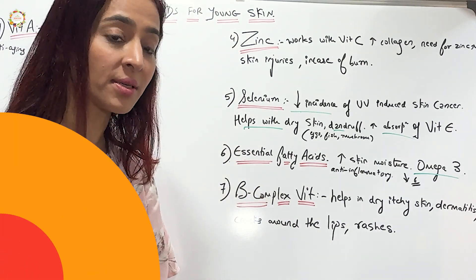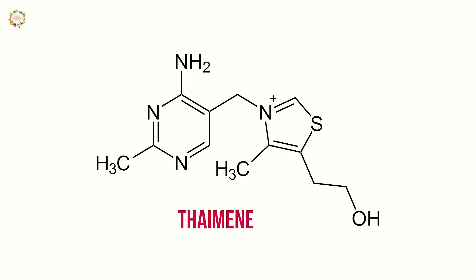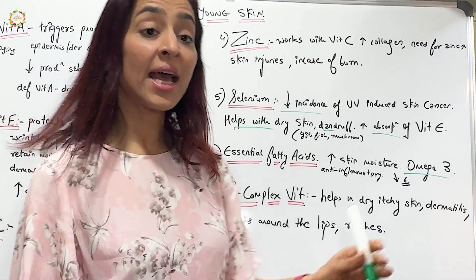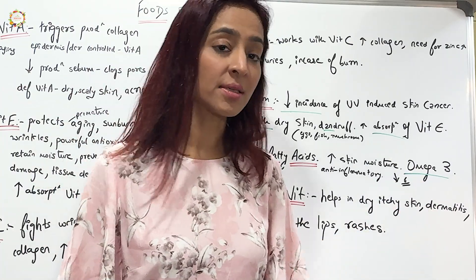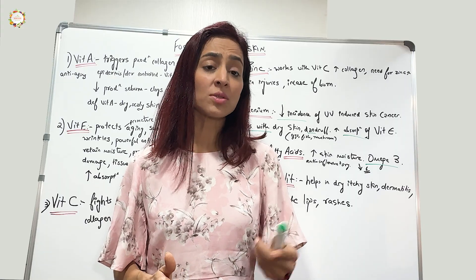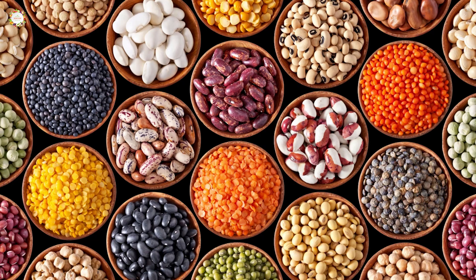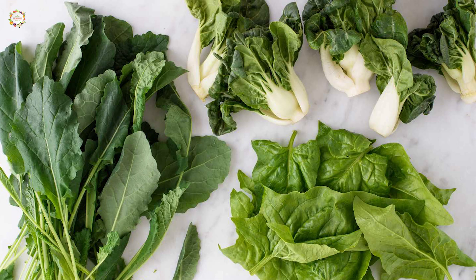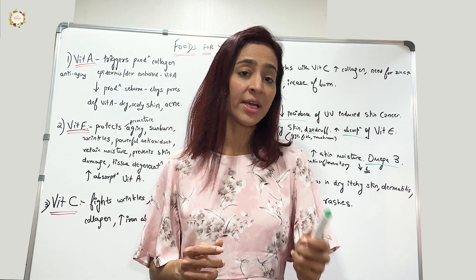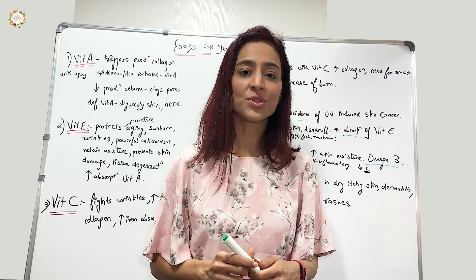Lastly, B complex vitamins — a group of water-soluble vitamins including thiamine, riboflavin, niacin, pantothenic acid, B12, and folic acid — are great for our skin. They help improve dry, itchy skin, dermatitis, cracks around the lips, rashes, and many other skin problems. B complex vitamins are available in a wide range of foods like whole grain cereals, pulses, meat, fish, chicken, dairy products, and green leafy vegetables. Make sure you are abundantly consuming these foods to look younger and prevent premature aging.